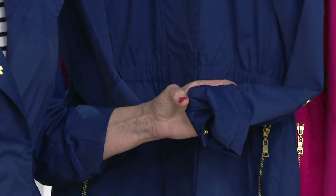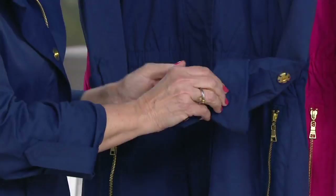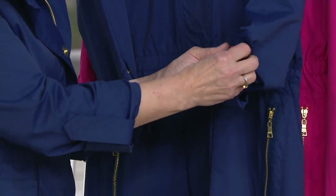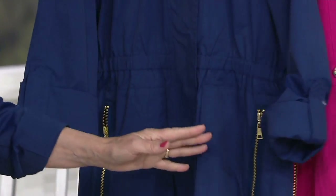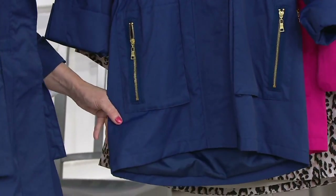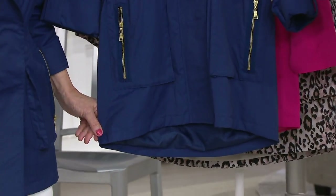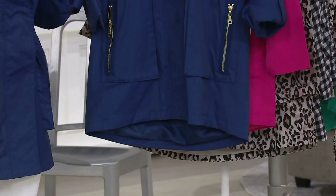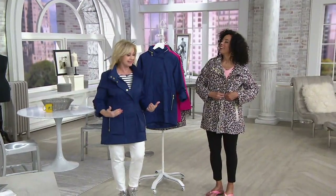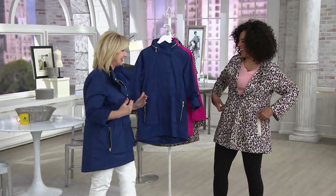The reason everybody's loving Nuage is because of the superior fit, the beautiful craftsmanship and quality, and the timeless style — this is really going to take you years and years. We are a Canadian company making outerwear for 75 years, and that's all we do. We are the specialists. This jacket is so chic, so sophisticated. Does this not say Yacht Club? All I need is a yacht.